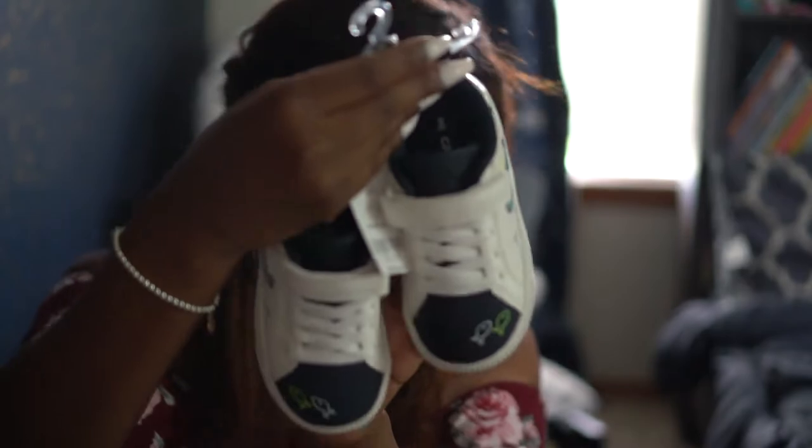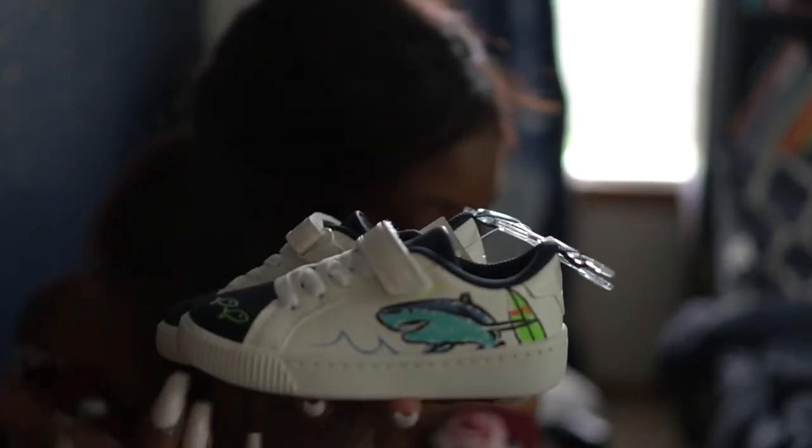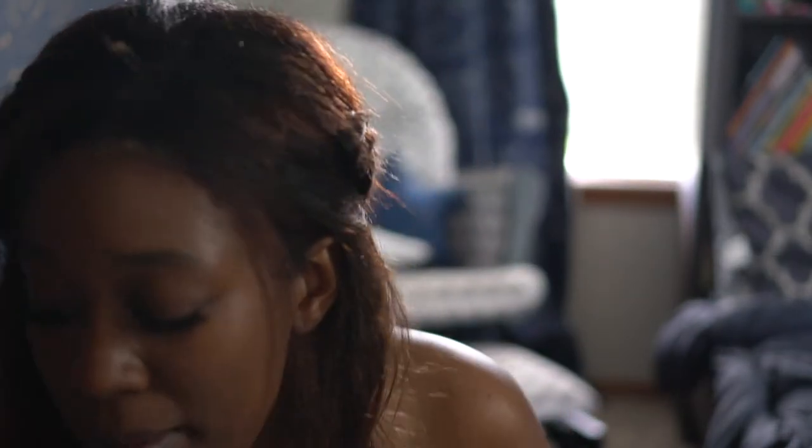Then we got him these tennis shoes here, also in size eight. They have just some sharks drawn on the side and I think these are just so adorable. I got him some hammerhead shoes back when we were in Chicago at Zara and they were the most adorable things - they were just really hard to put on though, and unfortunately he's grown out of those now.